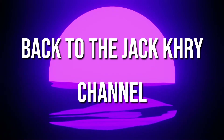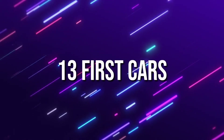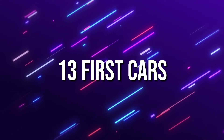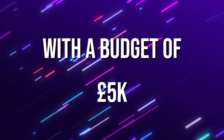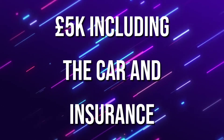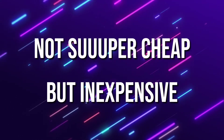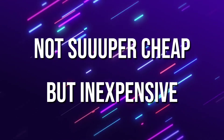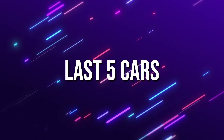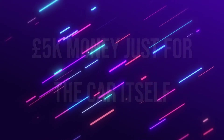Hello everyone and welcome back to the Jacarai channel. Today we are going over 13 pretty epic cars that you can get possibly as your first car if you have a budget of £5,000. The first 8 are going to be £5,000 including insurance. The last 5 are some fun ones if the £5,000 budget is just for the car itself.